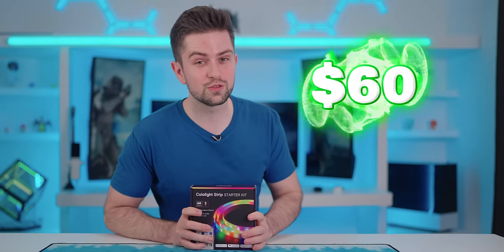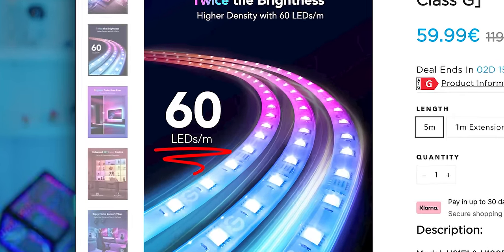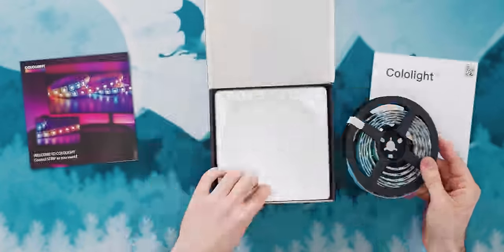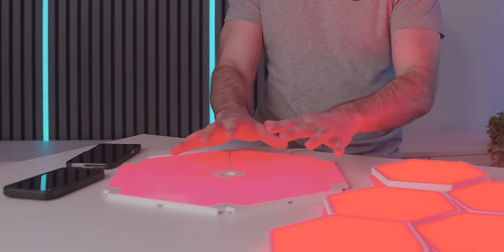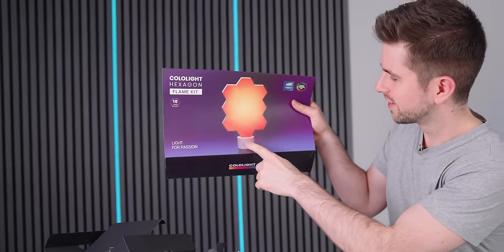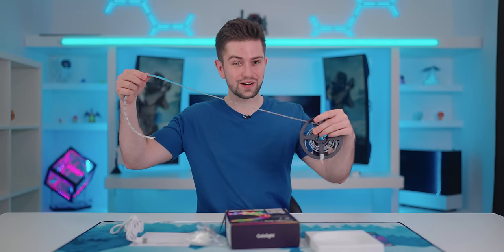The next product is premium RGB strips from Cololite — a brand I've never heard of, but they have 60 LEDs per meter, the same as the Govee M1 strips. We have four products from Cololite: the RGB strip, triangle wall panels, stackable hexagon panels for your desk, and a cyberpunk-themed desk controller. With that controller you can control all their RGB products, which we'll test later in the video.